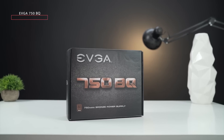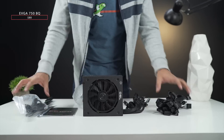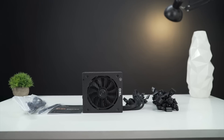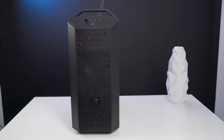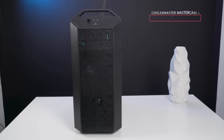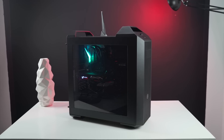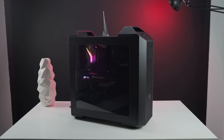For the power supply, we've got the EVGA Bronze 750-watt semi-modular power supply, which will be enough to power all those components. And to house all those components, we have the MasterCase 5 from Cooler Master, which is a very stealthy-looking and sturdy case that provides enough space for upgrades.